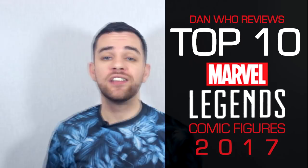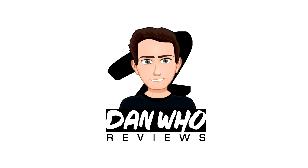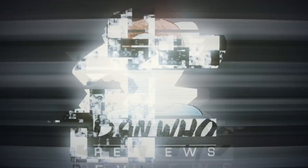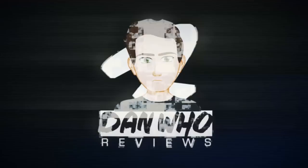A very happy new year to you all. Stay tuned for my top 10 comic-based Marvel Legends of 2017. Welcome back to the channel, Dan Who Reviews. My name is Dan W.